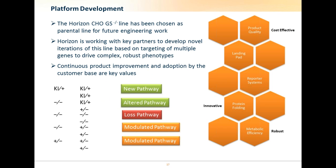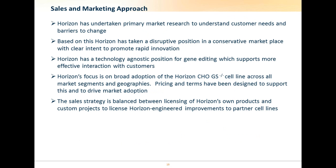This will take different forms depending on the desired outcome, but can involve generating entirely new pathways or hitting multiple regulators to alter or modulate different pathways. We have undertaken primary market research to understand exactly what our customers need — we can facilitate improvement, but we need to understand which improvements are most critical and why they haven't been achieved up to now. We have a core philosophy of allowing access to cutting-edge cells while driving openness and innovation within the community, and this has led us to adopt a disruptive position in what is traditionally a conservative marketplace.